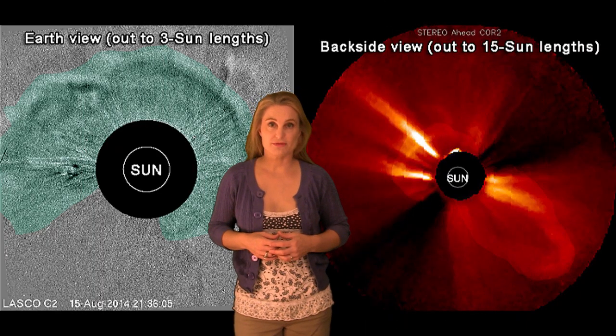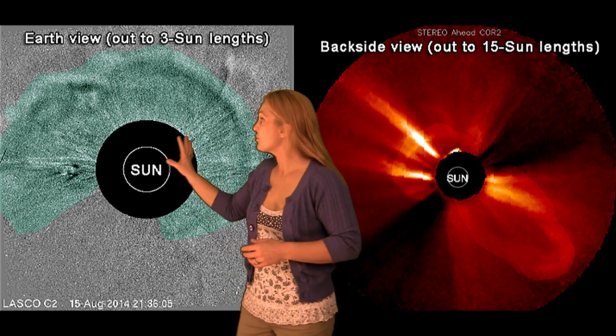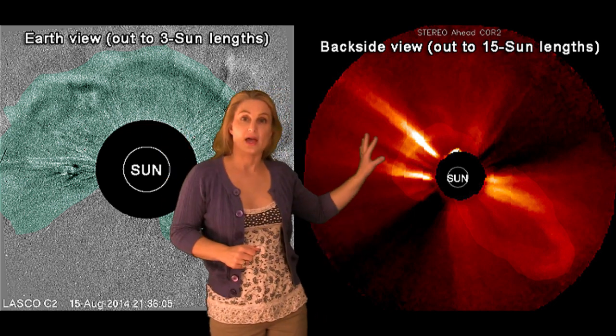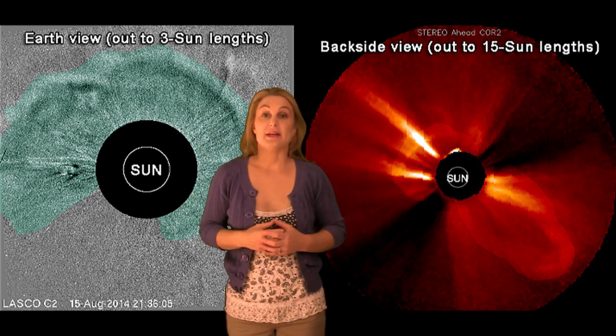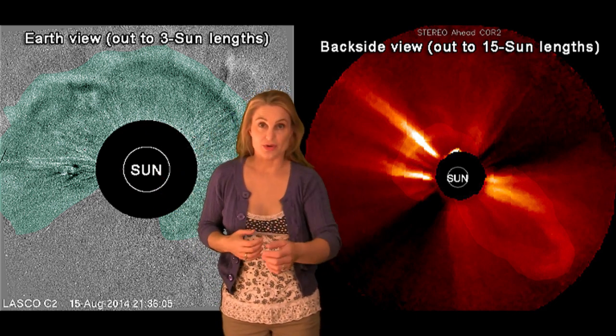Returning to that filament eruption from the 15th, you can see in coronagraphs both in the Earth view and in the backside monitor that this is an absolutely gorgeous halo eruption, so that does mean it is Earth directed and it is coming toward us.